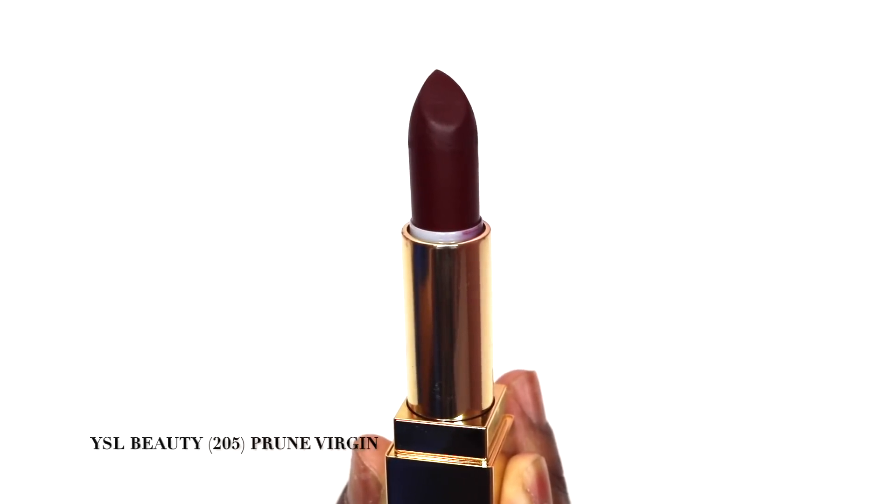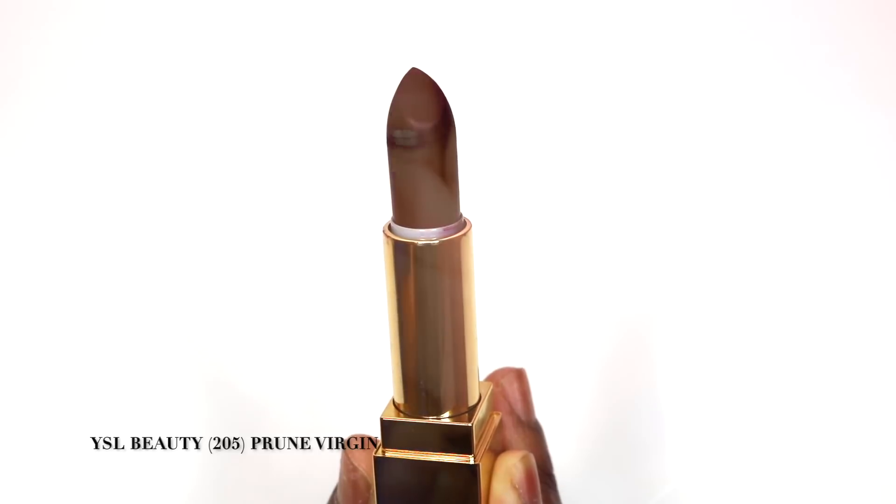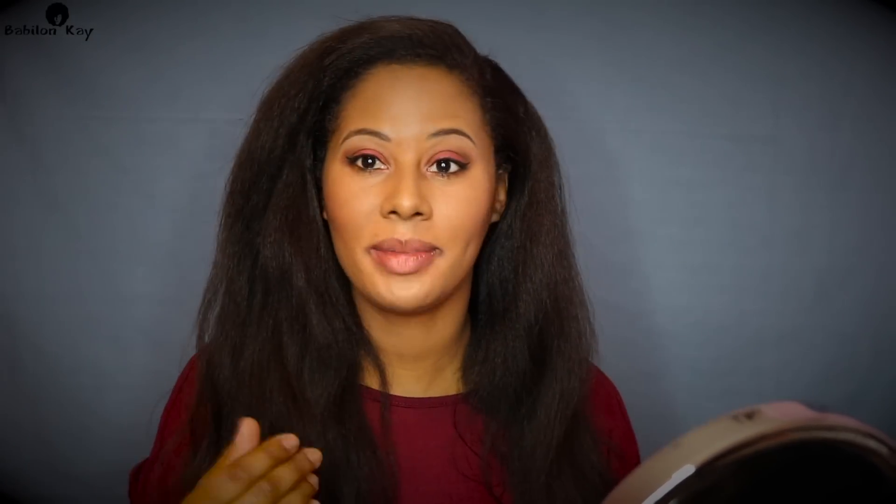The last color is number 205, called Prune Virgin. It's a nice deep dark raisin color — very pretty, especially for fall. This was the one I really wanted, but now I'm leaning more towards Nude Trouble because it was just so pretty. One thing I'll say: my lips are naturally dark, so for this lipstick to cover them without a lip liner really says a lot.